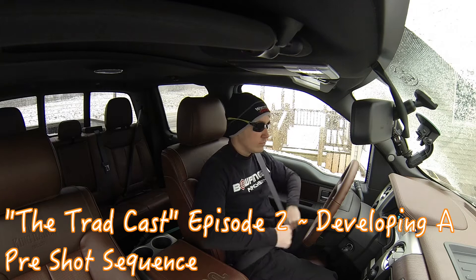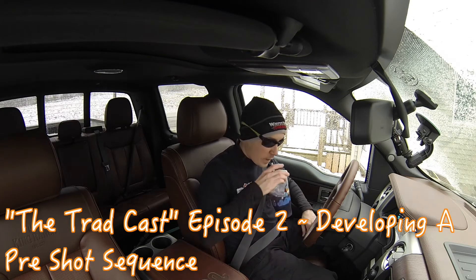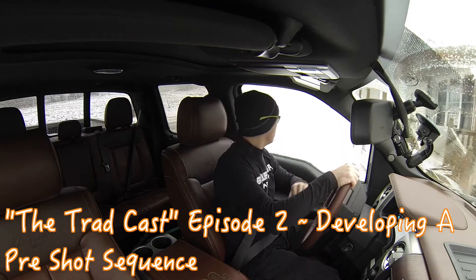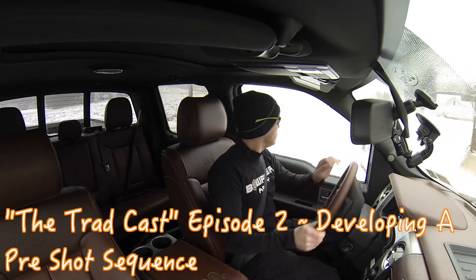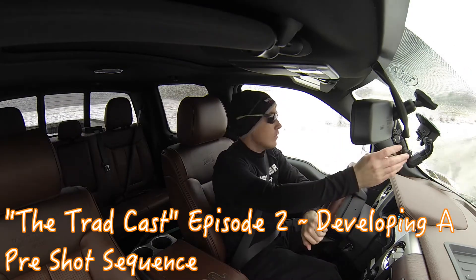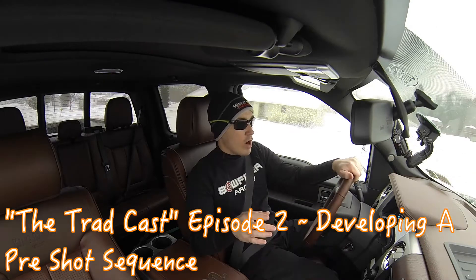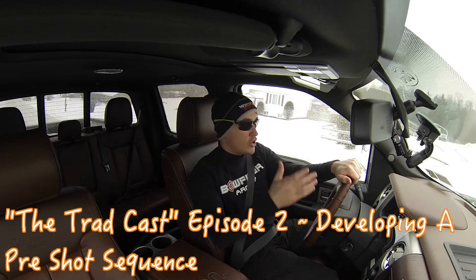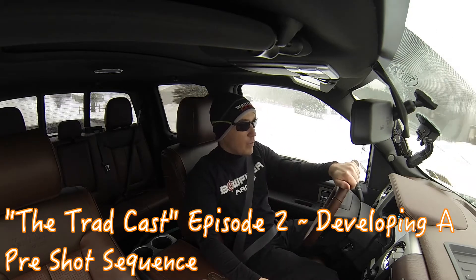Hello, everyone, and welcome to the Tradcast, the podcast that connects traditional archery enthusiasts. Today is episode number two. I'm going to be giving you a quick update from upstate New York and then discuss the importance of developing a pre-shot sequence. Let's dive right in to today's show.